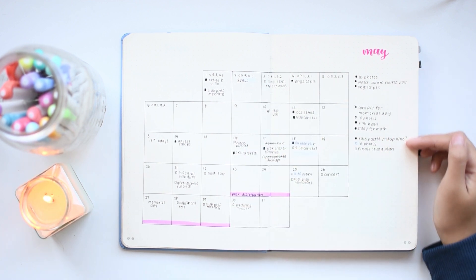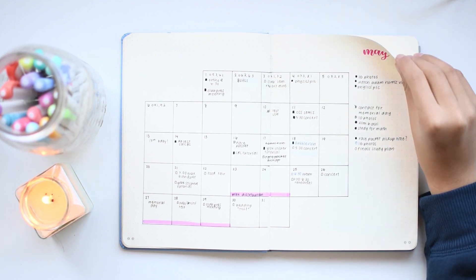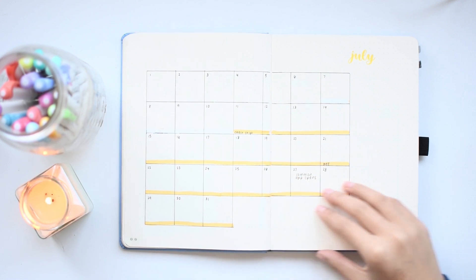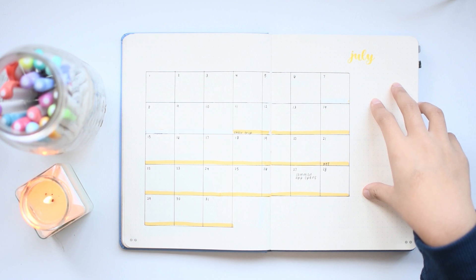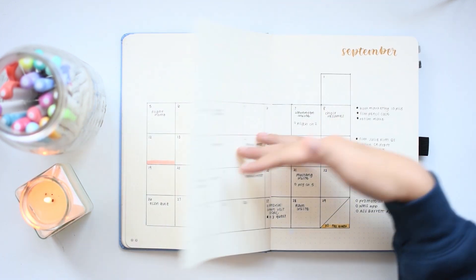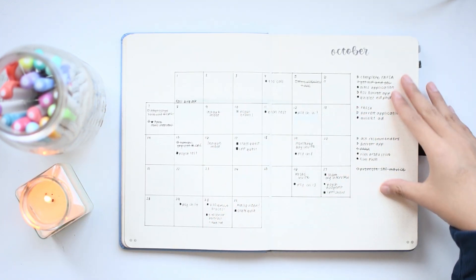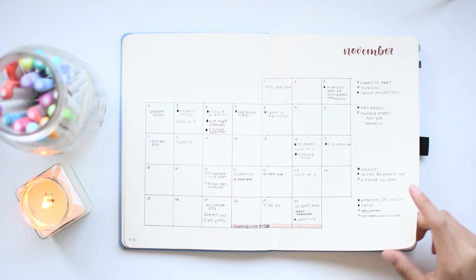Additionally, I scheduled tasks for each week in this margin on the side. In general, you can see that whenever I didn't have that much going on, this was fairly empty and not used as much. And then as academic and extracurricular activities picked up, I started filling out more tasks and events.